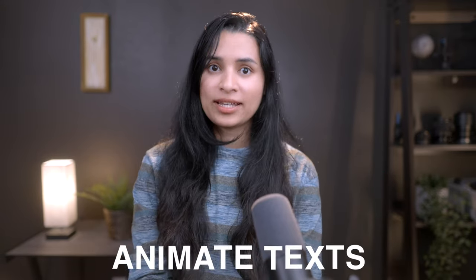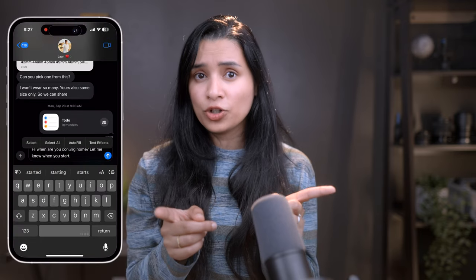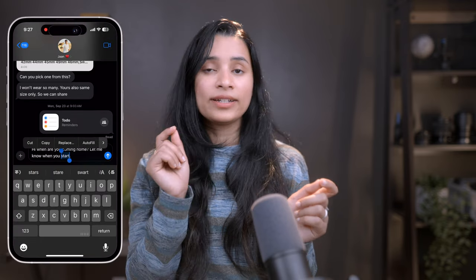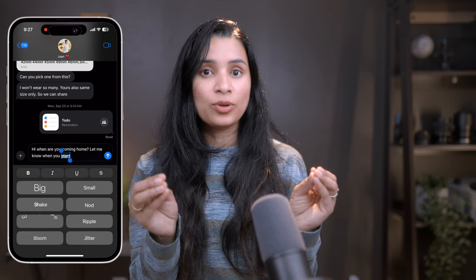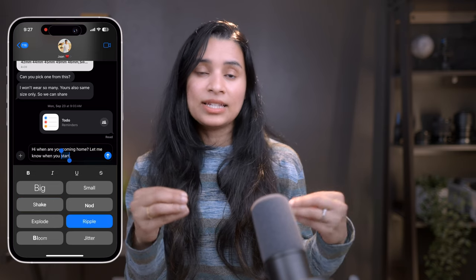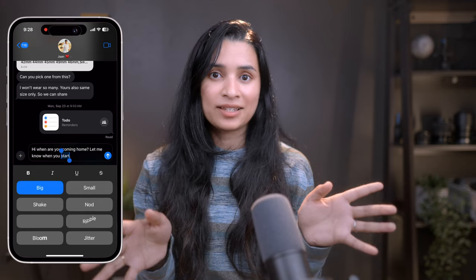Animate and format your text. Sometimes regular text doesn't cut it — you want to add a little flair to your messages. iMessages lets you animate and format text in ways that make your messages stand out. Highlight the text you want to format, then click on Text Effects. You will see options like bold, italic, underline, strikethrough, and more. Below that, you can see fun animations to choose from, like Shake, Ripple, and Explode.